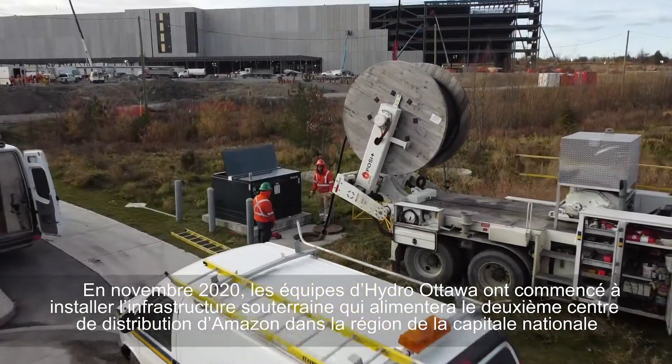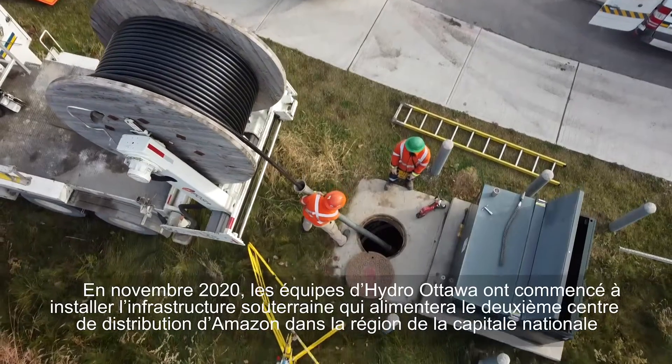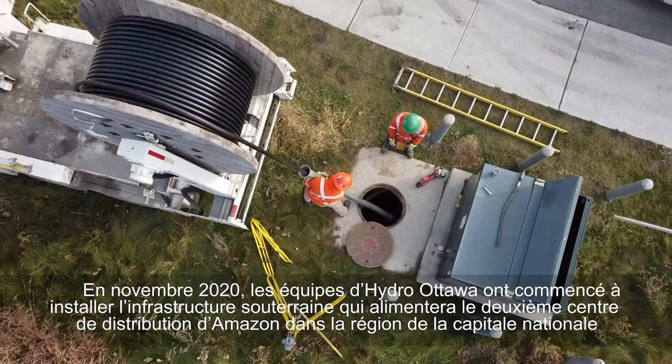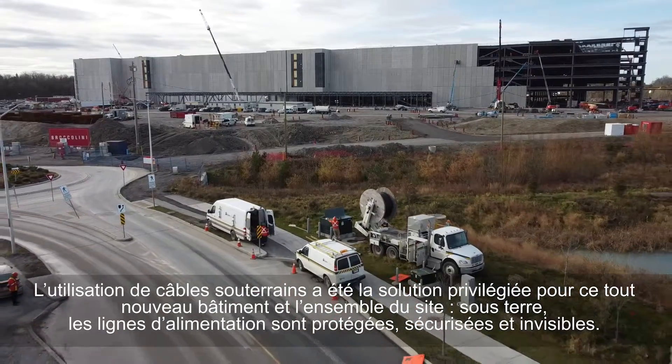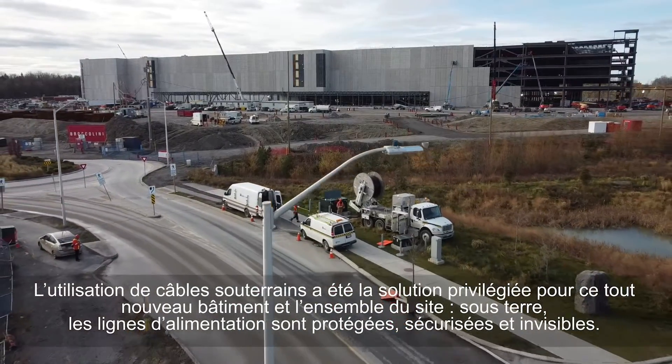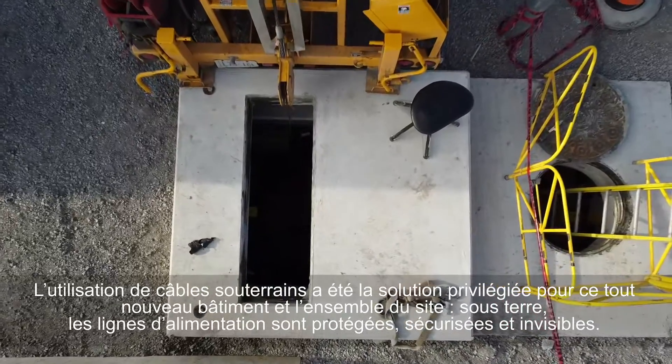In November of 2020, Hydro Ottawa crews began installing underground infrastructure to power up Amazon's second distribution centre in the Capital's region. Incorporating underground cabling was the preferred solution for this brand new building and site. It keeps all power lines protected,